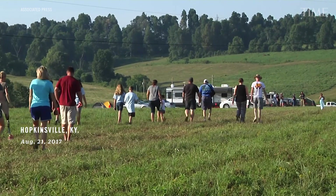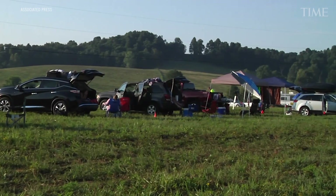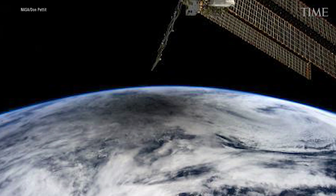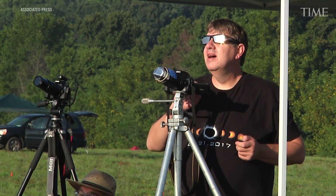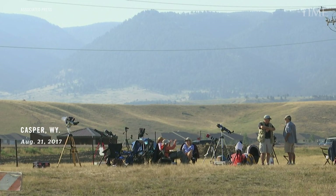Unlike a lunar eclipse where you can see it anywhere it's nighttime, a solar eclipse requires you to be in just the right spot on Earth. People will travel all over the Earth just to be in the path of a solar eclipse. The path of the Moon blocking the Sun is narrow — a narrow path will see a total eclipse, while a much bigger surrounding area will see a partial eclipse. Just being a few cities away might mean you see a partial instead of a total eclipse.